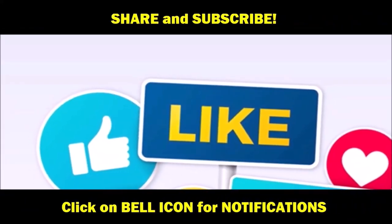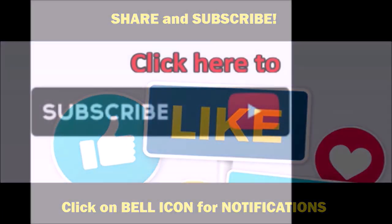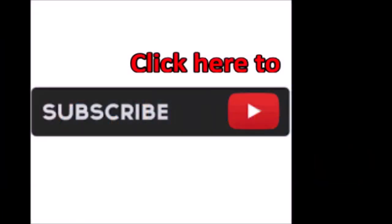Until next time, Dreamcoat Inc. checking out. Don't forget to like and subscribe, and click that bell for notifications. Thanks for watching.